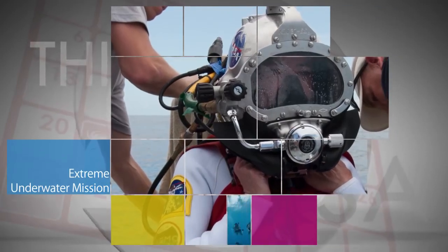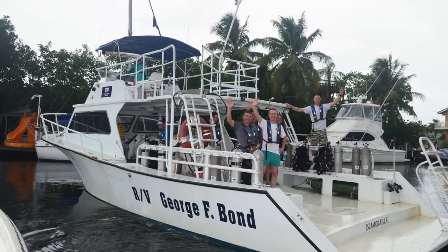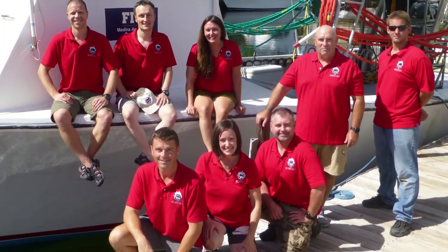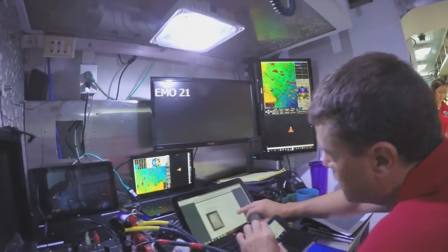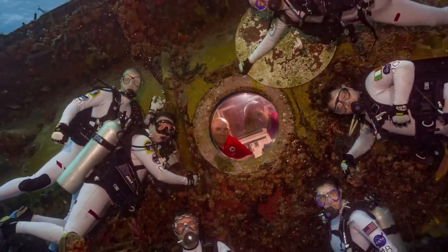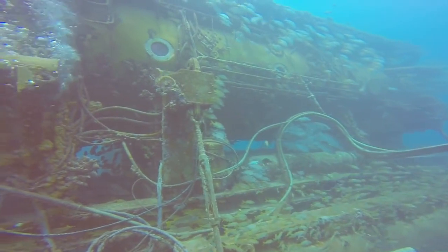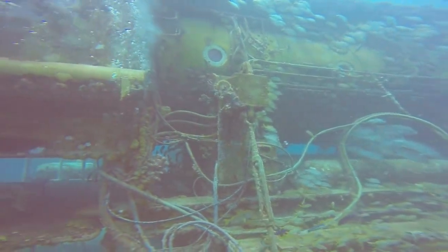The 21st NASA Xtreme Environment mission operations got underway July 21 in the Florida Keys. NASA astronauts Reed Wiseman and Megan MacArthur are part of the international crew of NEMO-21 aquanauts performing research during the 16-day mission, which takes place about 60 feet below the surface of the Atlantic Ocean in the Aquarius habitat, the world's only undersea science station.